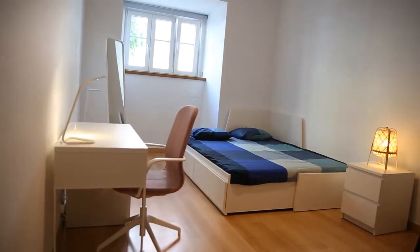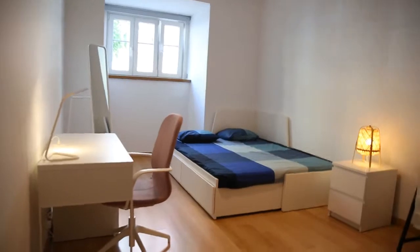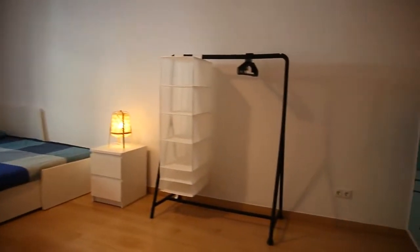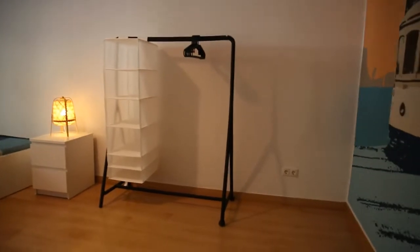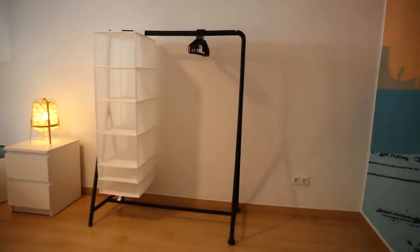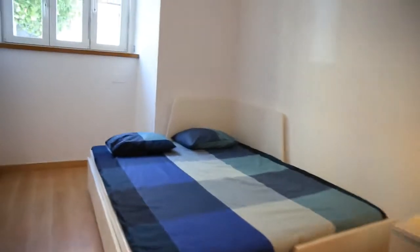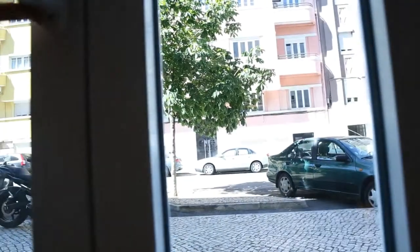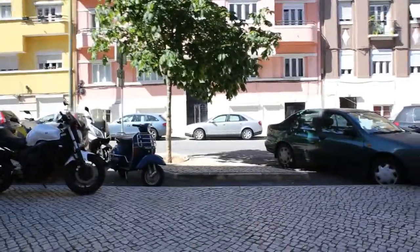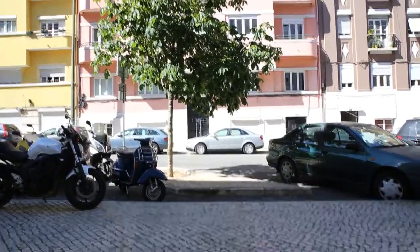It has a desk here on the left side and a mirror close to the window. And here in front of us, there is this kind of open wardrobe. We have space for hanging clothes and also for the folded ones. And there's a nice painting on the wall. Let's have a look at the view — we are on the ground floor, but it's a very quiet street, as you can see, with almost no cars passing by.